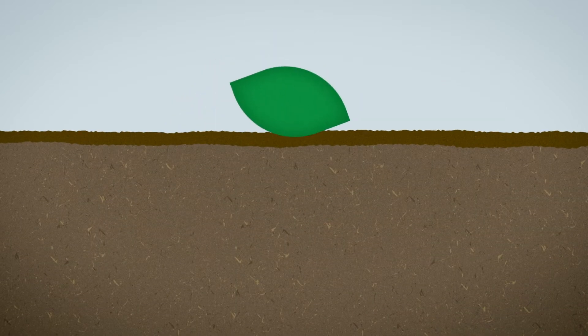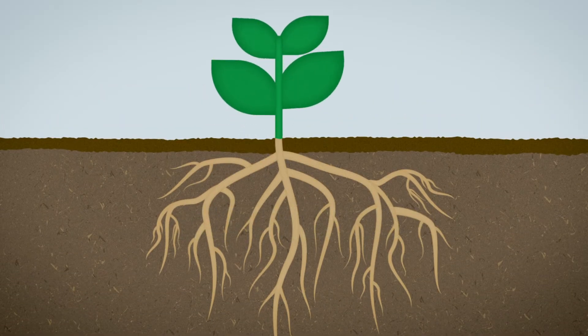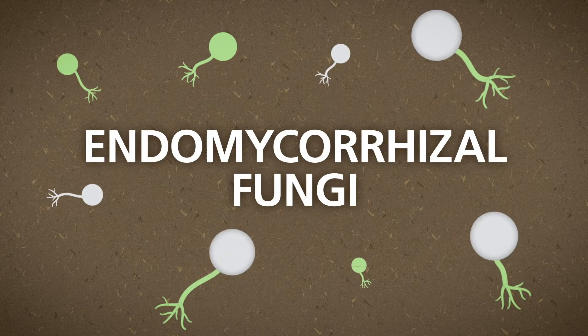In nature, plant and animal residue — also known as organic matter — are broken down in the soil by microbes to create nutrients that are readily available for plant uptake. New plants will eventually add more organic matter as the cycle continues and sustains itself with the support of other specialized microbes, such as endomycorrhizal fungi.